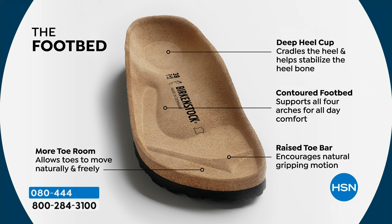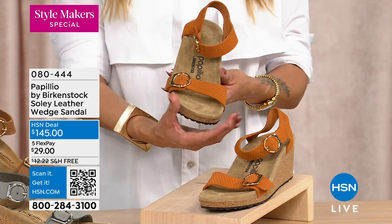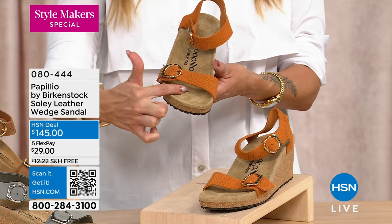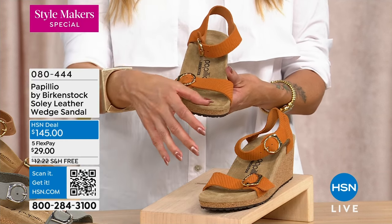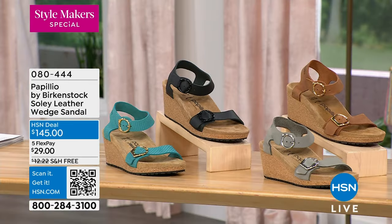The Papilio footbed walkthrough: starting with the deep heel cup where your heel sinks in comfortably, then arch support for all four arches, a wide toe box so toes can stretch out — unlike most heels that are pointy and smush your toes — and a raised toe bar for that gripping motion and better circulation. You also get that suede sock lining, which I immediately recognize as Birkenstock the moment my feet slide in.